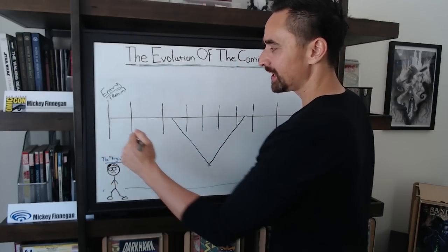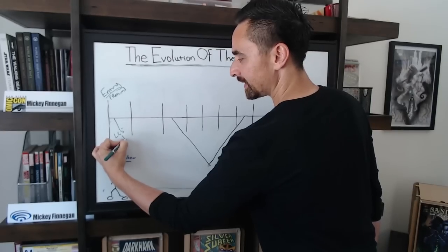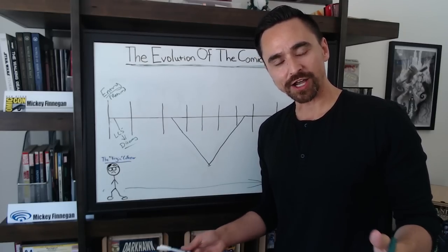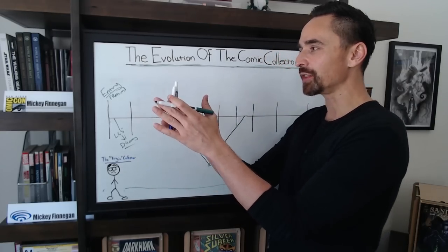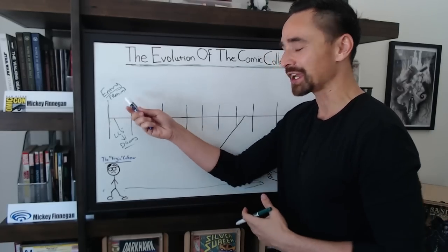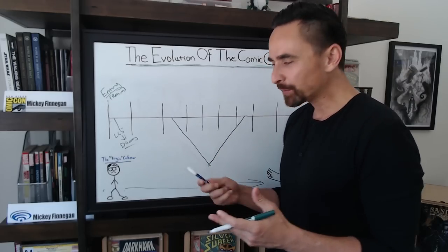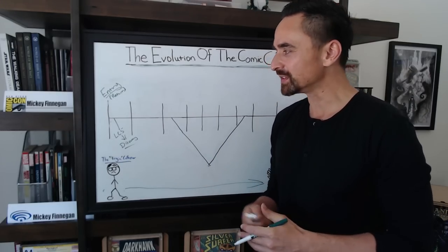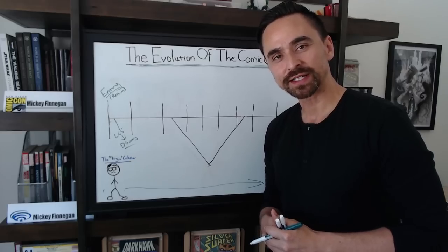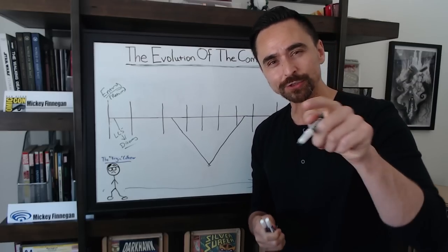The entry phase is a very fun part of the process. You get to go to the LCS and have all of the discovery, which is some of the most fun you'll have in comic books. You see all the books on the wall, the beautiful pictures, all the imagery — you smell the paper for the very first time, or maybe it's the first time in 20 years. You go up to the LCS owner and ask about Miles Morales books; he snickers and doesn't actually help you.